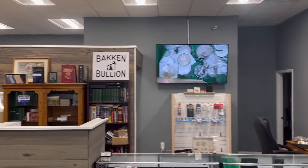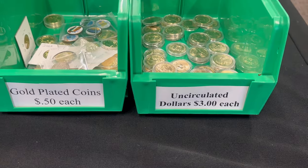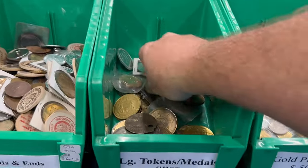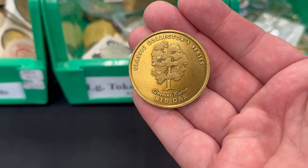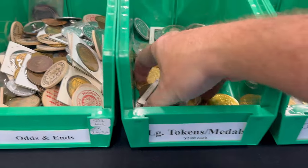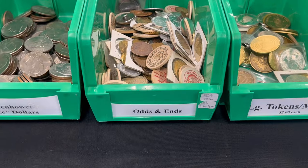On the back side of the table, just to give you an idea of where we're at in relation to when you walk in — which is right behind me. Got uncirculated dollar coins, gold plated coins, large tokens and medals. These are a popular item too — it seems like almost every collection has something like this oddball stuff. This one is a classic collector series, red oak from the Woodworkers Journal. I put the larger ones in here; smaller ones tend to go in the odds and ends bin.